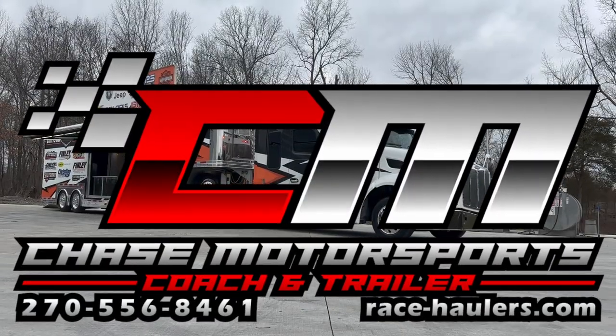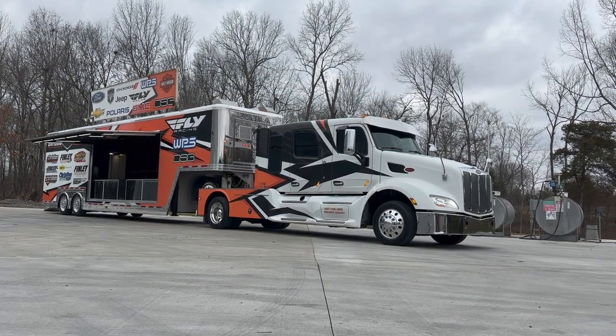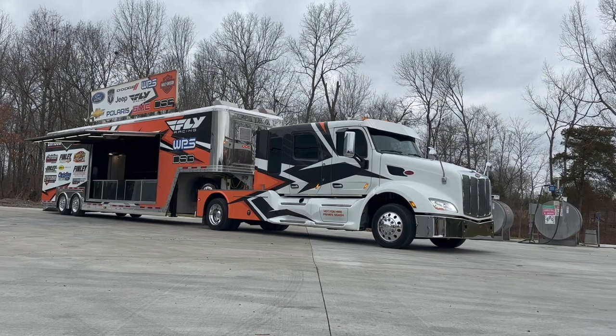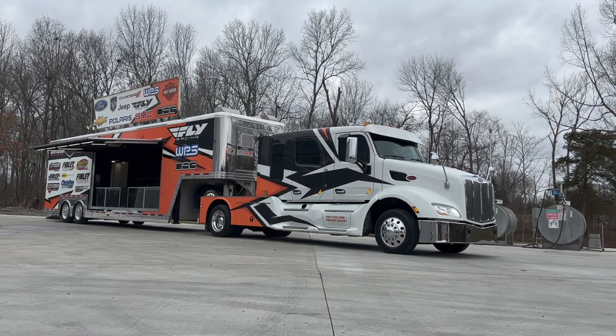Dylan Thompson, Chase Motorsports, coach and trailer sales, Paducah, Kentucky. I hope you're having a great day, and do I have one cool, very unique truck and trailer to show you.